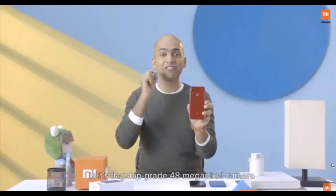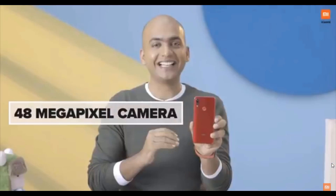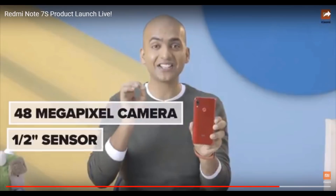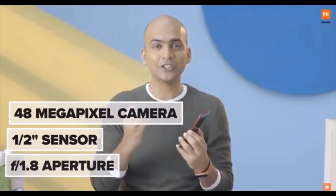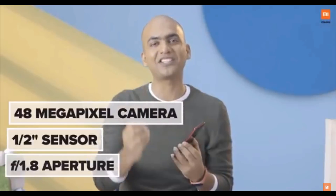The most amazing thing about Redmi Note 7S is its flagship-grade 48-megapixel camera. It has a huge half-inch sensor with an aperture of f/1.8, which allows more light to come in, and hence you get very vibrant, detailed, and extremely beautiful pictures.